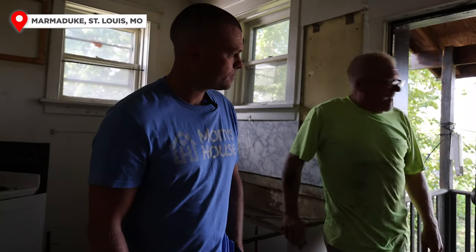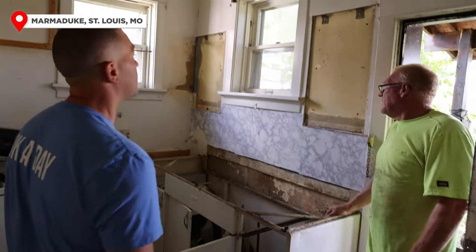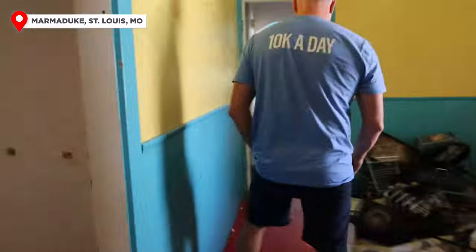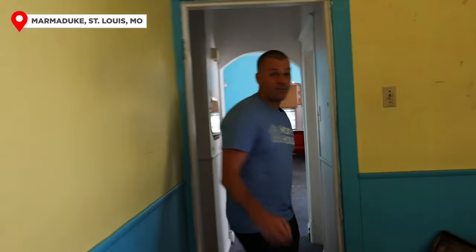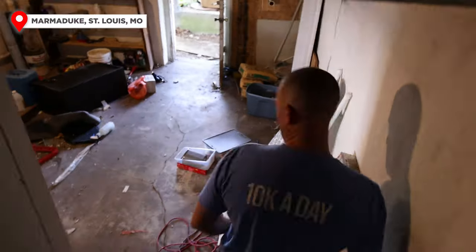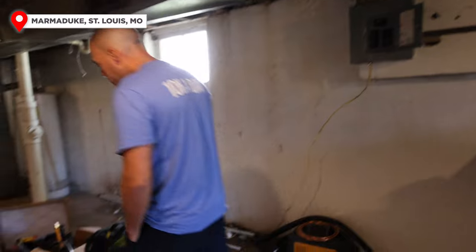They've got all these ripped out and still have a glass cabinet to remove. Let's check the basement. We're already on the second dumpster — I figured it would probably be about three total because they took a couple of loads with their dump trailer before the dumpsters were delivered. You can see they've cleaned out a lot of this area already as well.